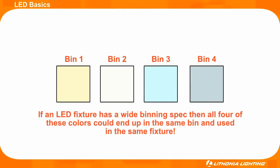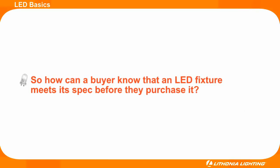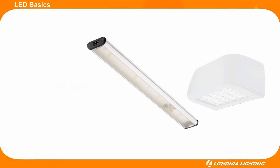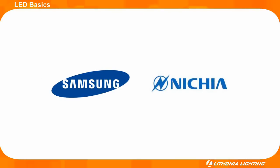It is also important to understand that while a smaller binning spec increases the quality and consistency of the light emitted, it also increases the cost of the fixture. Rest assured that all Lithonia Lighting LED fixtures will produce their stated lumen output and color temperature while providing high color accuracy. This is because Lithonia partners with well-known LED manufacturers like Samsung, Nichia, and other reputable manufacturers to provide quality LEDs.